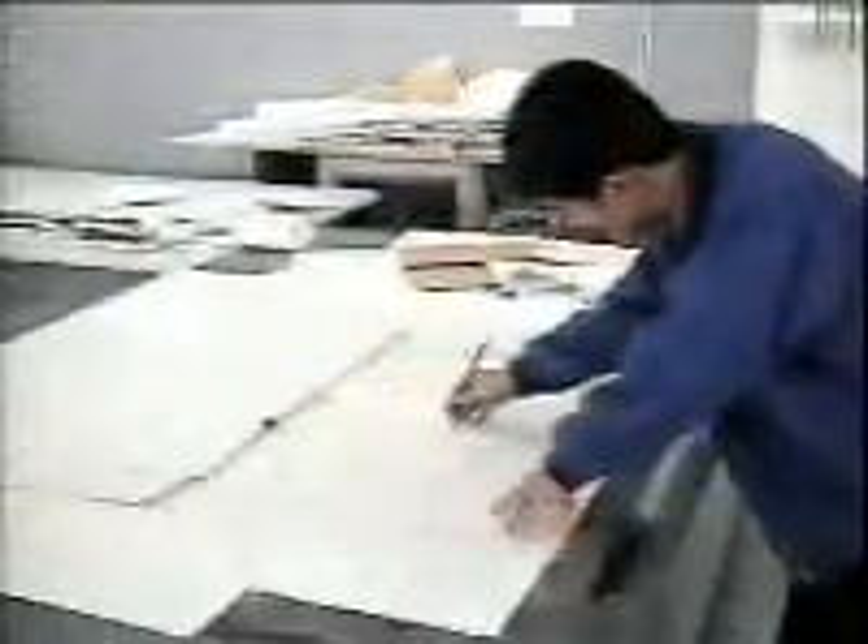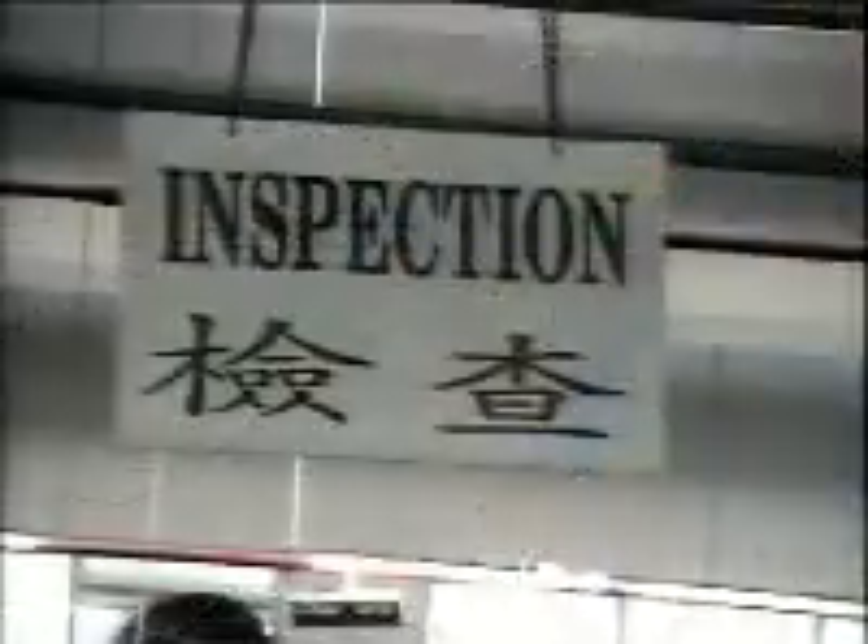Highly trained designers and engineers build in quality, safety, and fun at the concept stage. Strict standards are maintained throughout the entire manufacturing process, from vinyl calendaring to product packout.